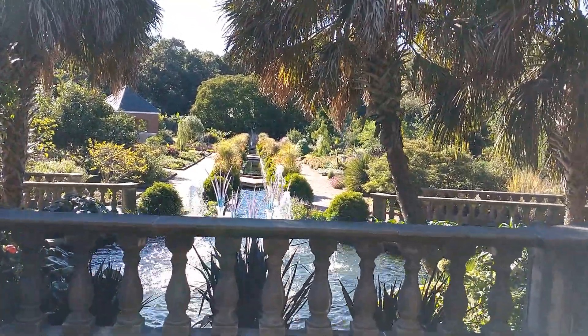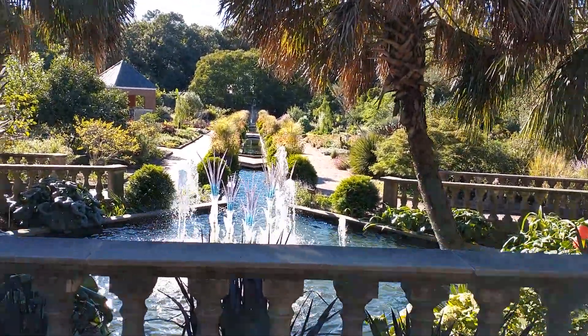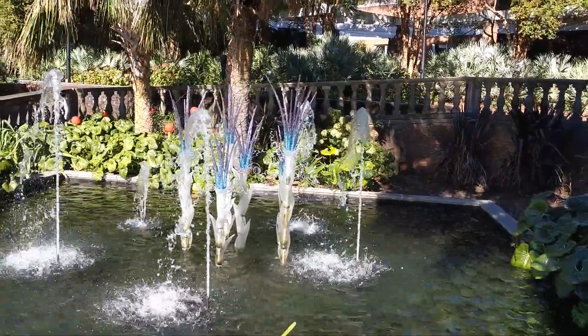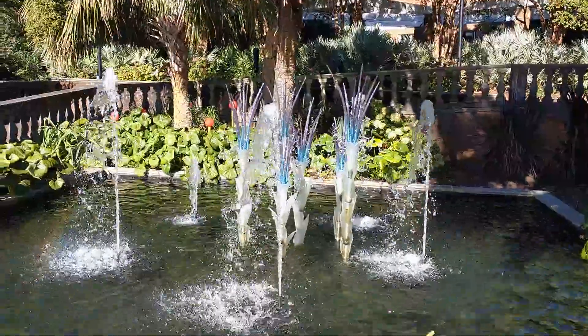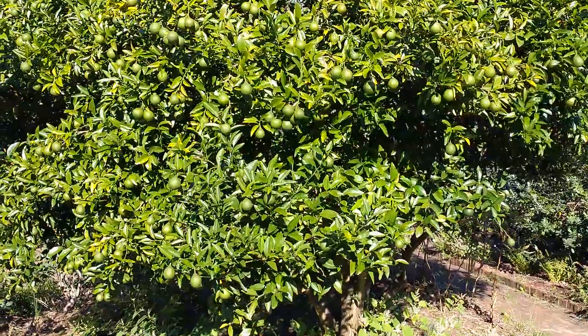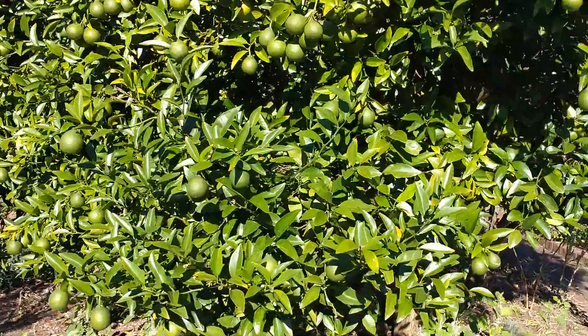These are the gardens at the Columbia Zoo. Here we have another angle of the waterfall. In front of us we can see a lime tree.